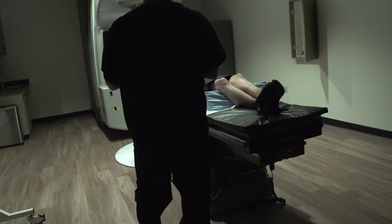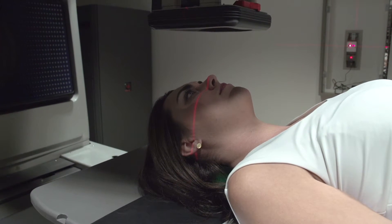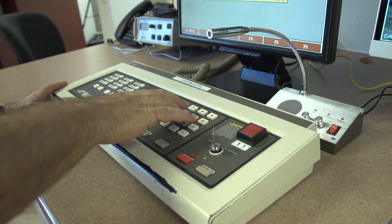The treatment itself is fast, it's painless, there are no restrictions in activity. People can pretty much run, shower, swim, golf, drive, hike — anything they'd normally be doing in Arizona — as long as they complete the full treatment course, which is anywhere from two to six weeks.